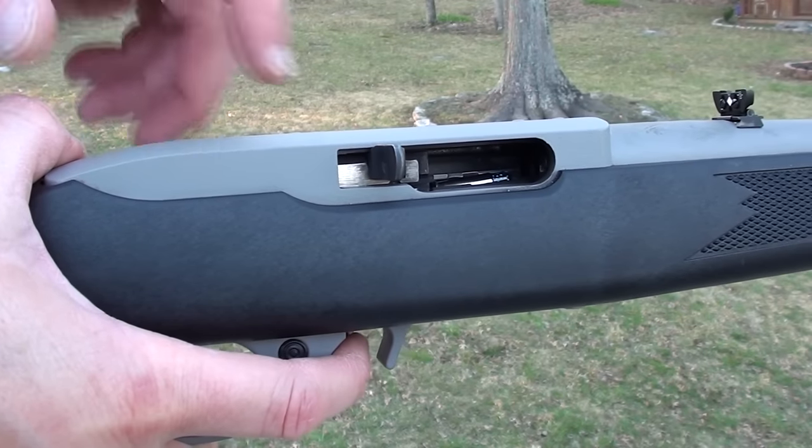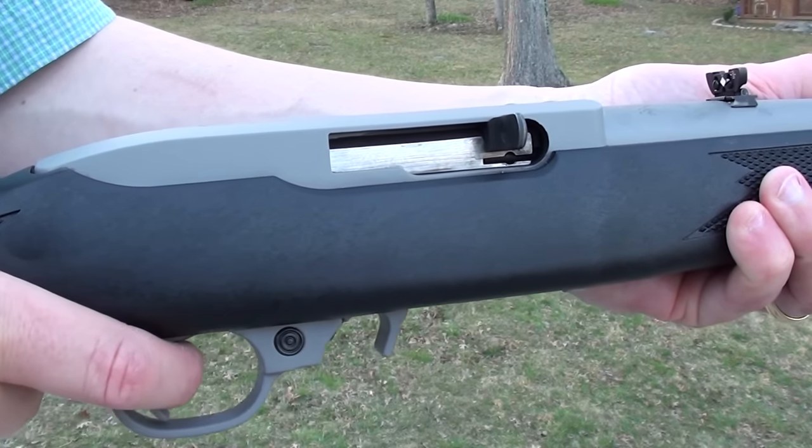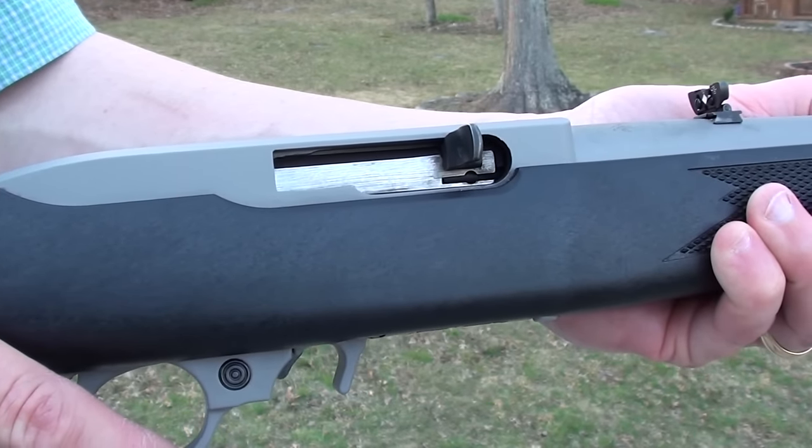With regard to cycling in the Ruger 10-22, I have 10 rounds in the box magazine. They're not cycling — there's just not enough power, and that's been the case throughout this entire test.